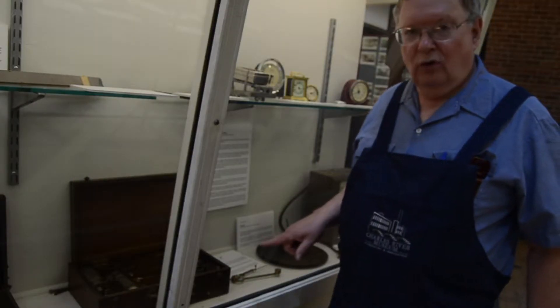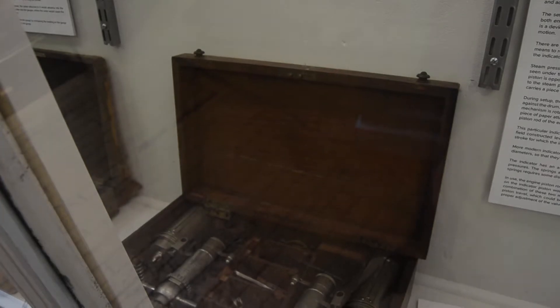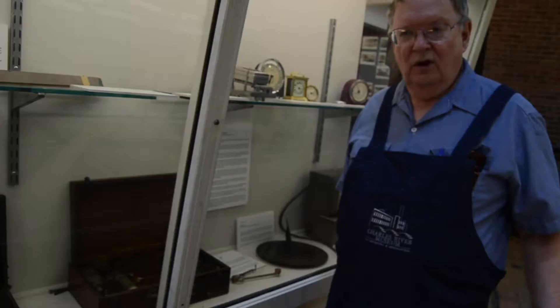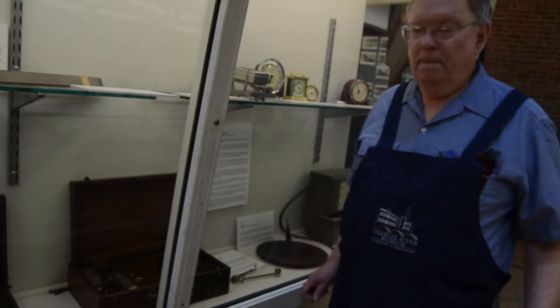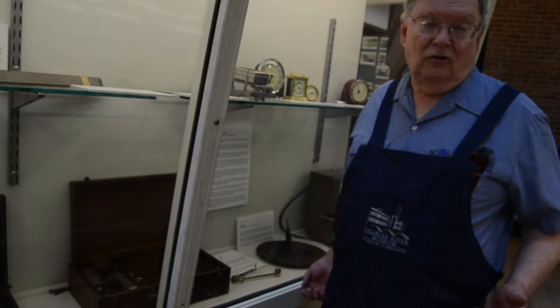This is a device known as a steam engine indicator. It measures both the pressure inside the engine cylinder simultaneously with measuring the travel of the engine piston, and so it actually draws a graph of how the pressure varies as the engine piston goes down its stroke. It was vital in the days when large steam engines drove mills, used for adjusting the valves of the steam engine for maximum economy. Similar devices are still used today in the development of diesel and gasoline engines.